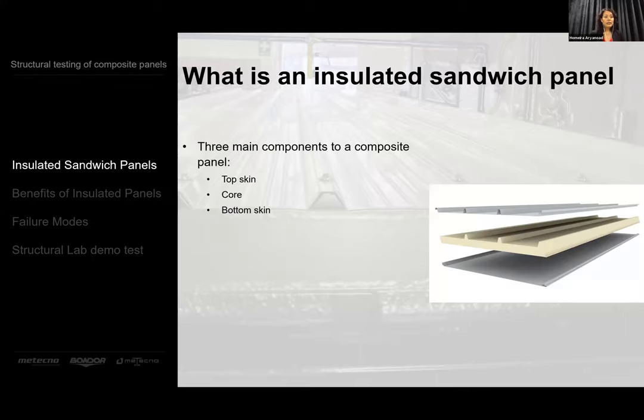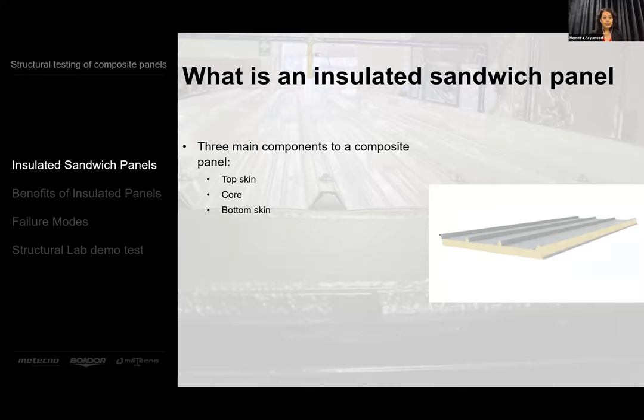The first question is: what is an insulated panel? They're also known as SIPs, which stands for Structural Insulated Panel, and they consist of three components: the top skin, core and the bottom skin. They've been used in Australia for more than 50 years. There are a few different core materials with different properties, suitable for different applications. The most common cores in Australia are EPS FR, PIR and mineral wool.